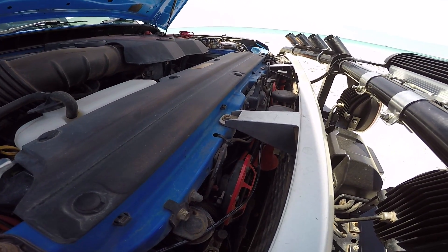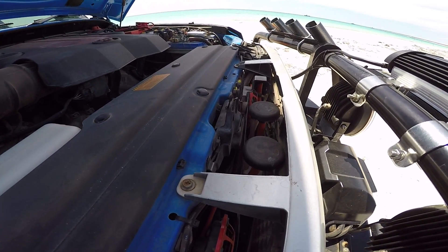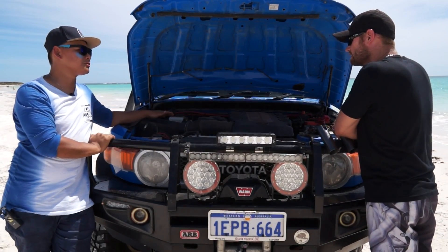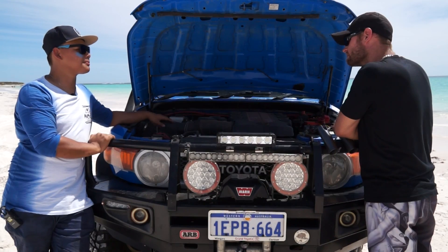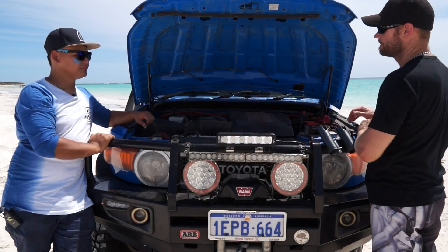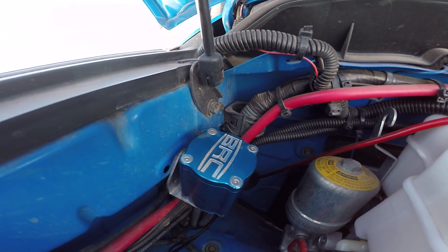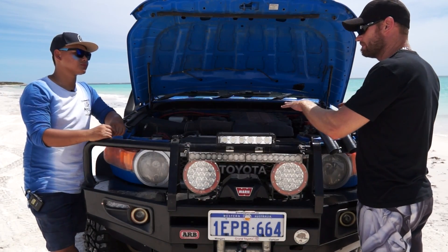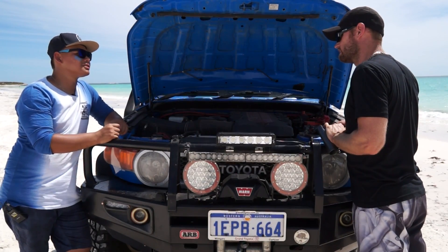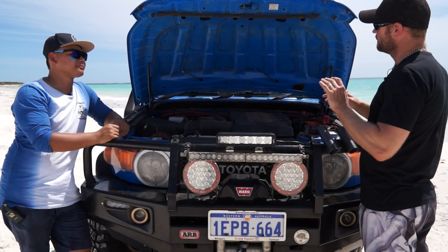I changed the horns — the original was a bit of a girly toot-toot, not suitable for a Tonka truck. So I fitted Hella horns and a Hella air horn. The original paper air filter was replaced with a K&N filter for better airflow — I noticed a gain in power, especially in the dunes. There's also a diff breather kit covering the transfer case, diffs, and gearbox — four breathers in total. The muffler has been replaced with a high-flow muffler using the original pipe, giving more grunt going up hills.